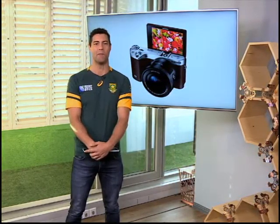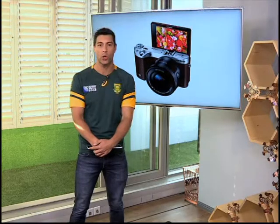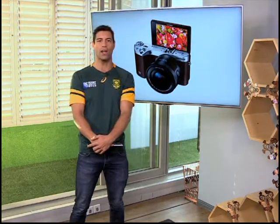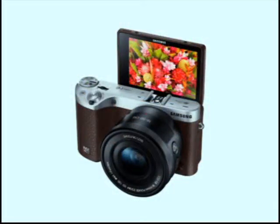I had an absolute blast exploring our very own Mother City — absolutely beautiful. It's also an awesome piece of equipment, and you, our lucky Expresso viewer, stand the chance of winning one of your very own. From today until next Thursday, we'll be asking you questions about the NX500, with the lucky winner announced next Friday, the 9th of October, right here on Expresso.